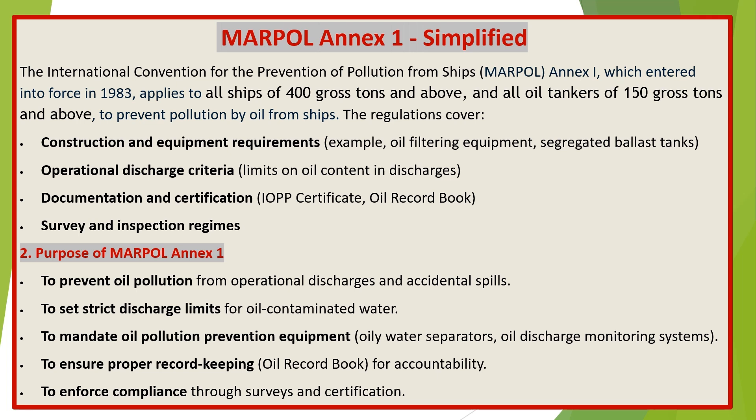MARPOL Annex 1 simplified. The International Convention for the Prevention of Pollution from Ships, MARPOL Annex 1, which entered into force in 1983, applies to all ships of 400 gross tons and above and all oil tankers of 150 gross tons and above, to prevent pollution by oil from ships.